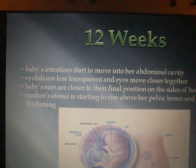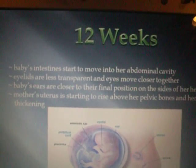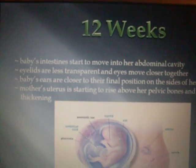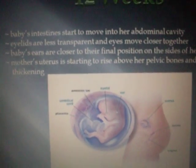12 weeks. Baby's intestines start to move into her abdominal cavity. Eyelids are less transparent, and eyes move closer together. Baby's ears are closer to their final position on the sides of her head. Mother's uterus is starting to rise above her pelvic bones, and her waist is thickening.